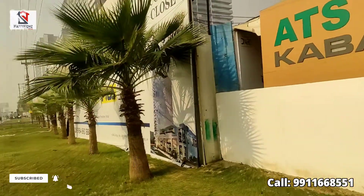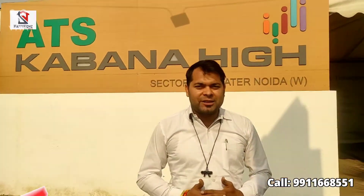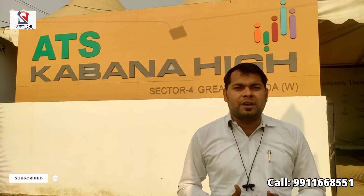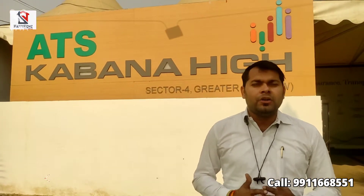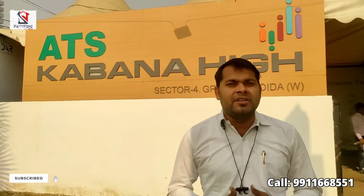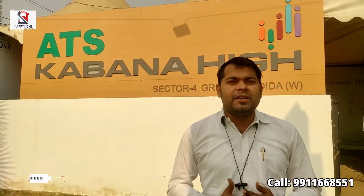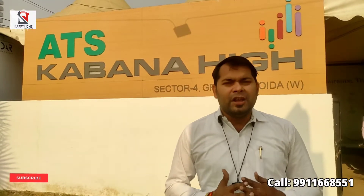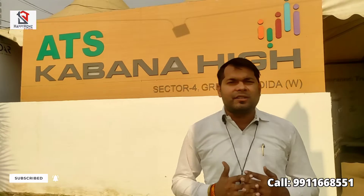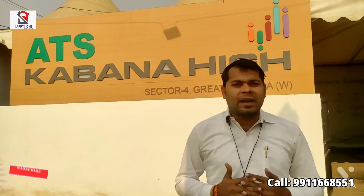We are talking about ATS Builder. Noida has 4 properties: ATS Happy Till, ATS Novelty, ATS Rep Studio, and ATS Destinier. These properties are all under construction and are residential. In Noida, we have a first commercial mall — its name is ATS Kawana High.